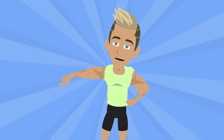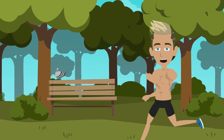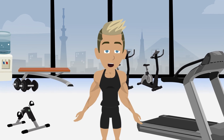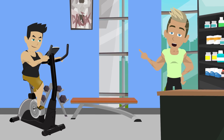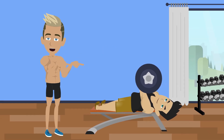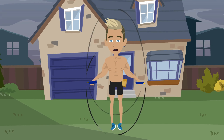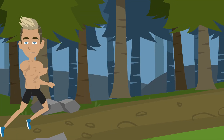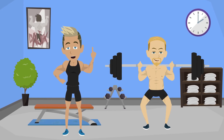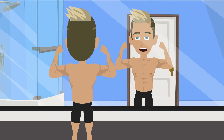Think of it this way: cardio gives your muscles a relaxed jog, while weightlifting puts them through a tough boot camp. Both are useful, but they serve different purposes. A long run won't make your biceps pop, just like endless curls won't magically turn you into a marathon runner. That said, don't ditch cardio entirely if your goal is strength or muscle. A healthy heart and efficient circulation are essential for getting oxygen and nutrients to working muscles — meaning better recovery and more energy when you hit the weights. Cardio can also help keep body fat in check, which lets all that hard-earned muscle definition show through. Use cardio as a support system: two or three sessions of moderate running, cycling, or rowing each week keeps your engine running smoothly, while resistance training does the sculpting. Together, they create a foundation of endurance, strength, and overall health.